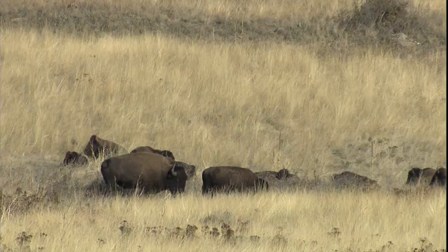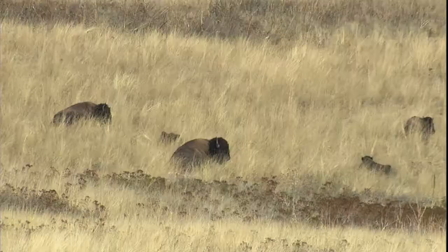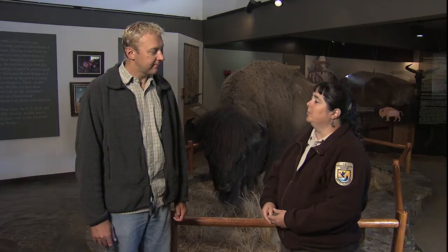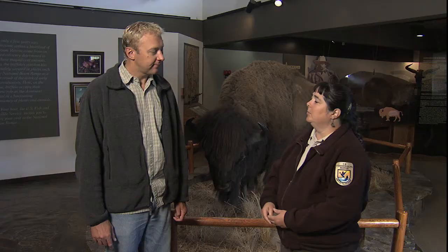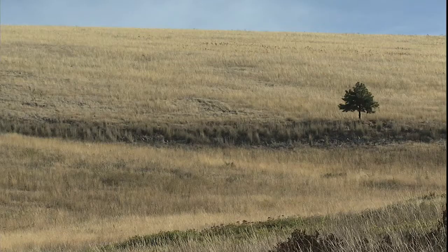And how many buffalo exist throughout the United States approximately? There's probably about 25,000 in the public herds, and those land bases are stable, so the population there doesn't tend to increase. But there's probably 350,000 or more in the private herds, and that's really where the numbers are coming up. Wow, that's a huge amount.